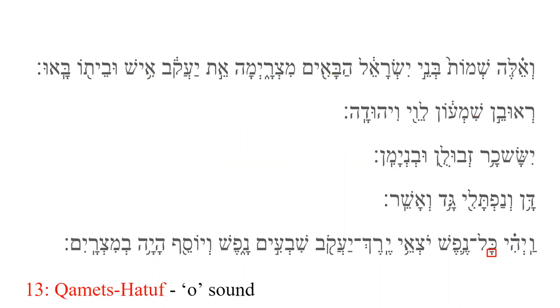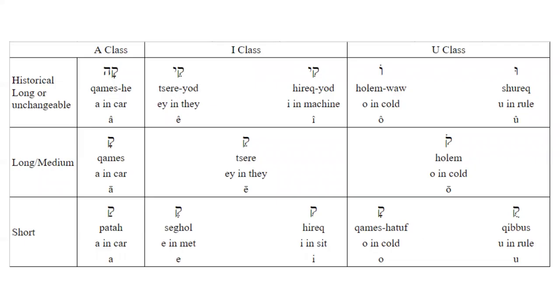Qamets Hatuf might be the hardest vowel to identify in the Hebrew system. It looks like a Qamets; however, it is actually an O sound, like Holam. It only appears in certain syllables, which will be discussed in a future lesson. Qibbuts is a fairly rare vowel that looks like three subscripted dots that are lower on the right side. They make an O sound. This chart shows all the vowels by length and by class.